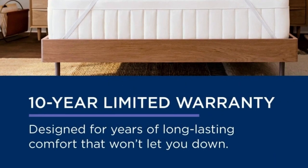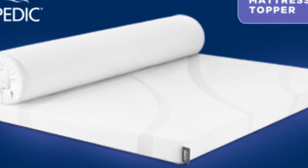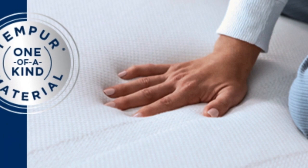It also offers a 10-year warranty, the longest of any topper we tried, so it may even last through several mattresses. Finally, this topper includes a removable cover for easier washing.